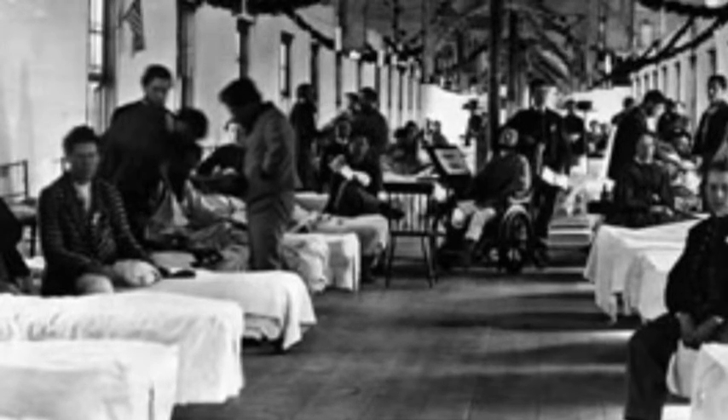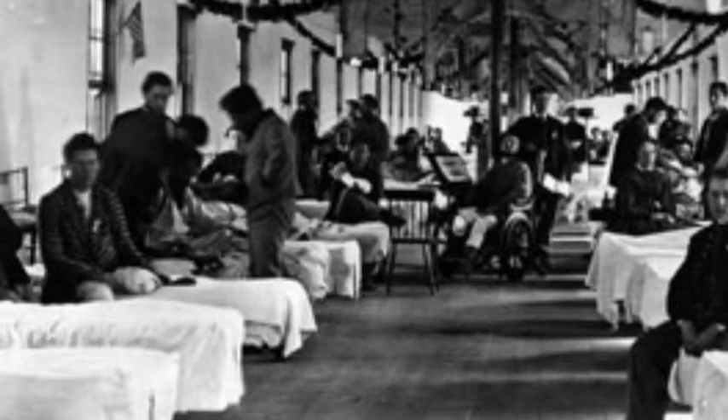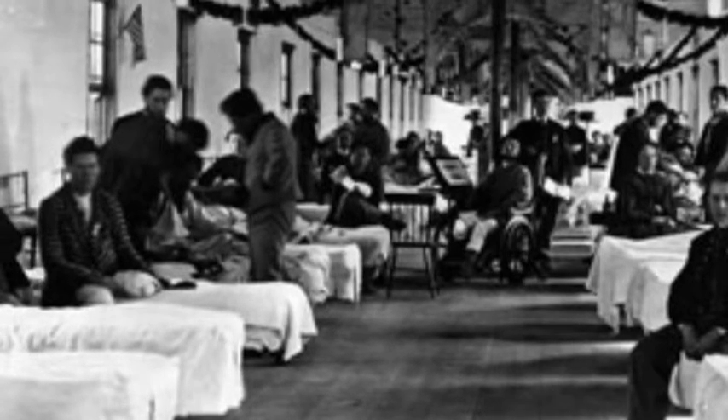The worst disease during the Civil War was dysentery. Victims of dysentery get severe diarrhea with passage of mucus and blood. This disease can be caused by several different bacteria.